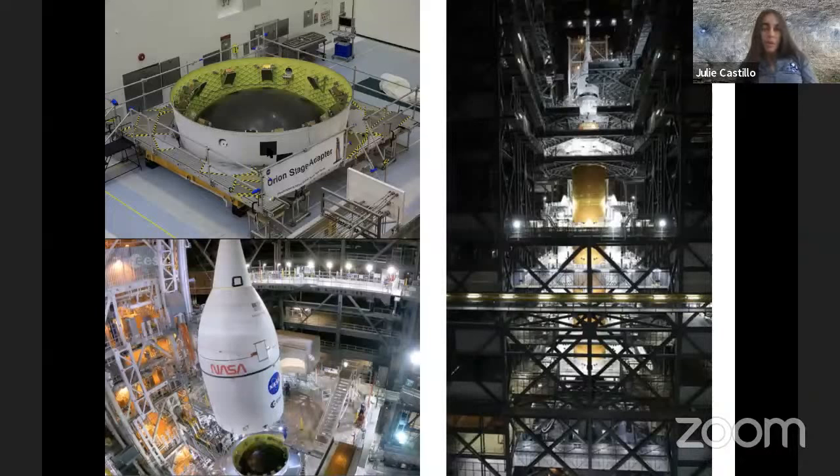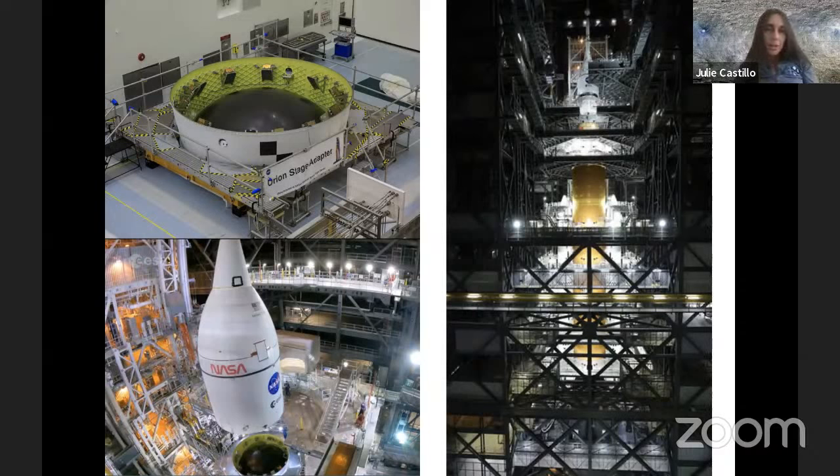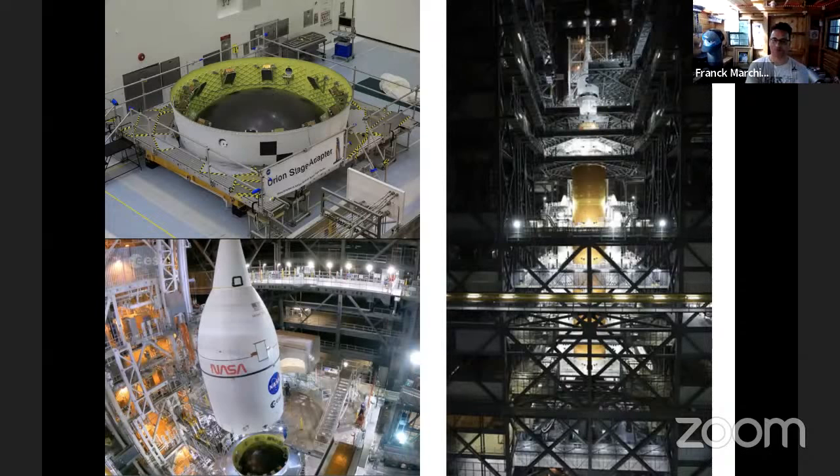There is one piece of the rocket called the Orion Stage Adapter, just below the top of the rocket, which holds about 10 CubeSats in deployers all around it. They are very small compared to the size of the rocket. One of them is NEO Scout. When Artemis 1 launches, the various pieces will be deployed and the CubeSats will be ejected one after the other — like a Pez toy — on their way to their destinations.